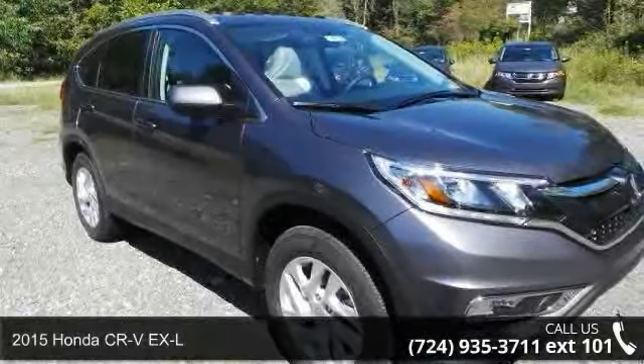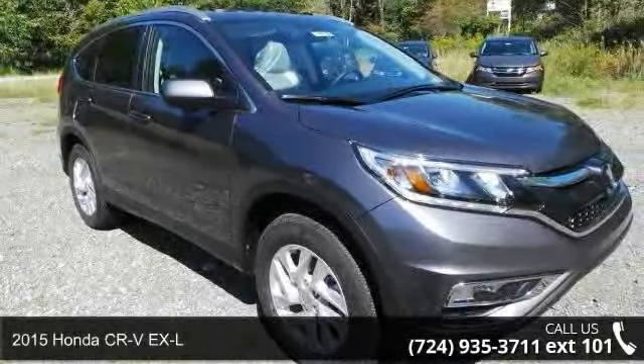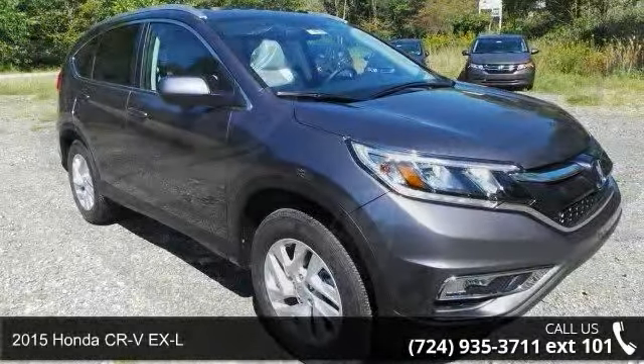Presenting the 2015 Honda CR-V XL. If you are looking for a first-rate auto, this one could be yours today. Enjoy these notable features: